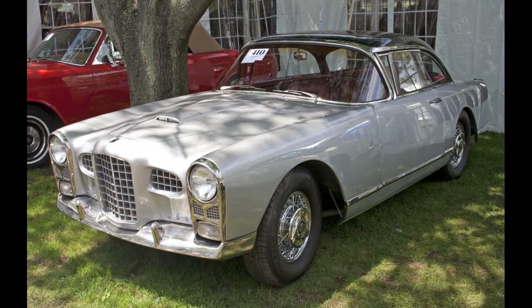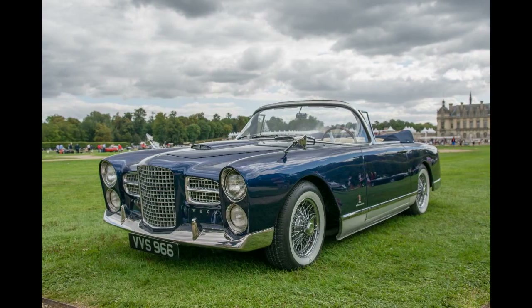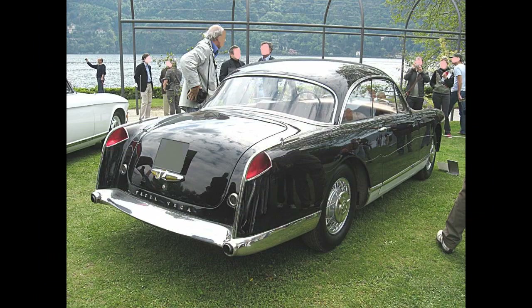During 1956, the 5.4-liter FV-2B appeared, with 285 horsepower (210 kilowatt) and substantial added torque. One single FV-2 convertible was built and exhibited at the company's stand at the 1955 Paris Salon, while two FV-2B convertibles were built in 1956 for customers in the United States.